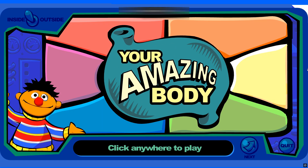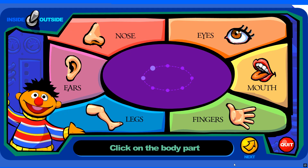Your body has lots of different parts inside and outside. Let's play a game to see how your body works. Here are some questions about parts that are outside your body.